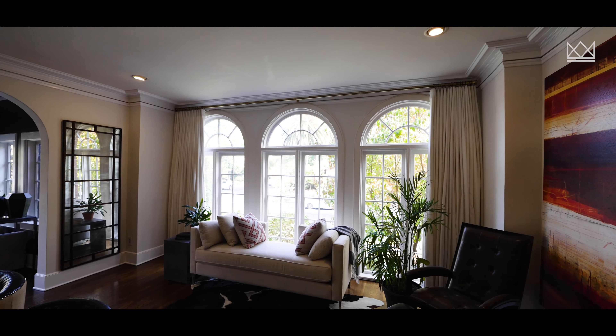Let me introduce you to Nikki. She's the latest realtor on the Mark McDonough team and she knows this area like the back of her hand. She is amazing.